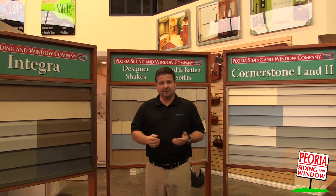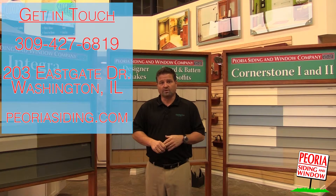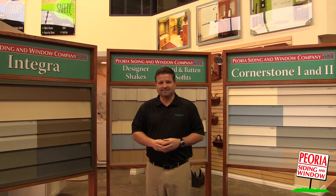So if you'd like to get an estimate, give us a phone call, or stop in our showroom, or go ahead and fill out the free estimate form on the website. We are Peoria Siding & Window, where you have a friend in the business.